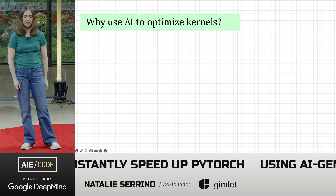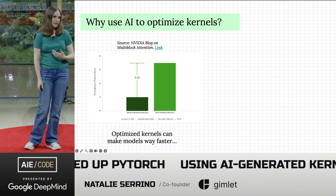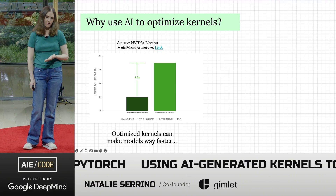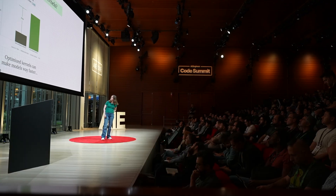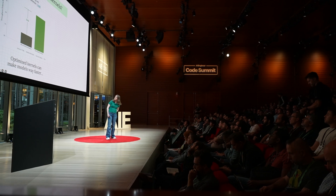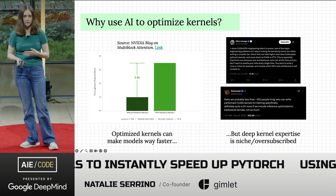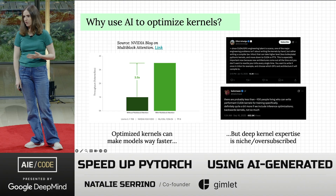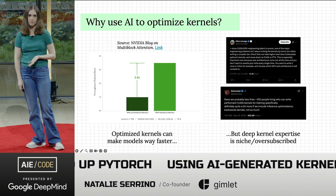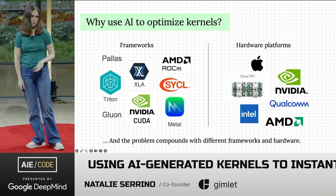Why use AI for this? Optimizing low-level kernels can make ML workloads significantly faster. There's a blog from Nvidia where they implemented a different attention mechanism and got 3x throughput on a Llama model. But at the same time, if you search Twitter, everyone's complaining about how impossible it is to find these experts, and the people who exist are really overtaxed — there are just not enough experts to solve every problem right now.